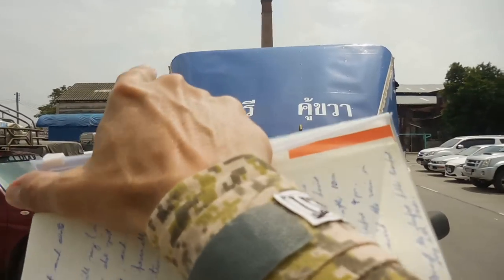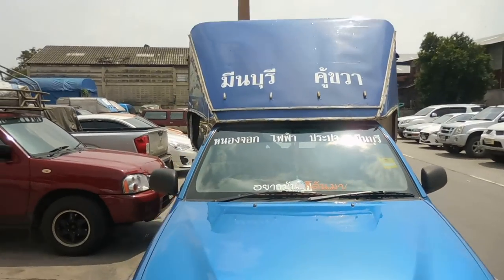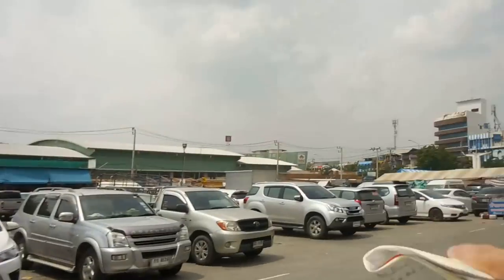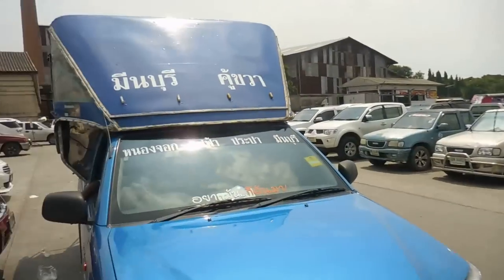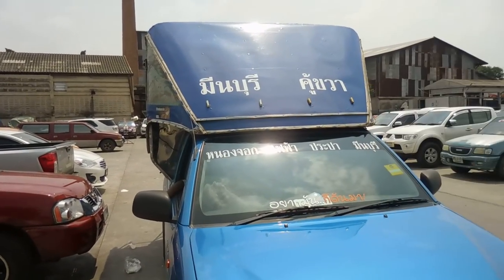At the front you're going to have writing — obviously that's Thai writing — and it's going to say the destination. This is Minburi, the main destination of this area. It's the local government office, the main markets and shops and so forth. All it's going to say is the main destination and where it goes to.